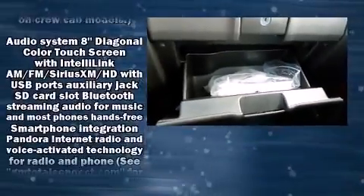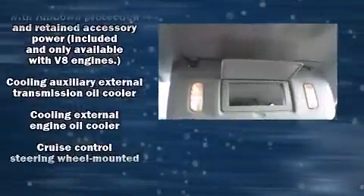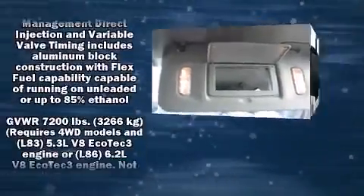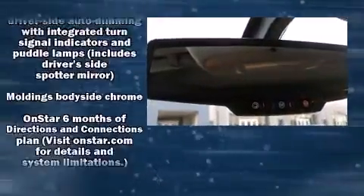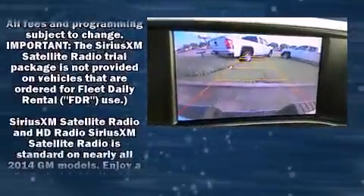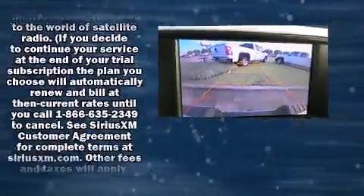Passengers are protected by various safety and security features including head curtain airbags, traction control, OnStar, and 4-wheel disc brakes with ABS. Various mechanical systems are monitored by electronic stability control, keeping you on your intended path.